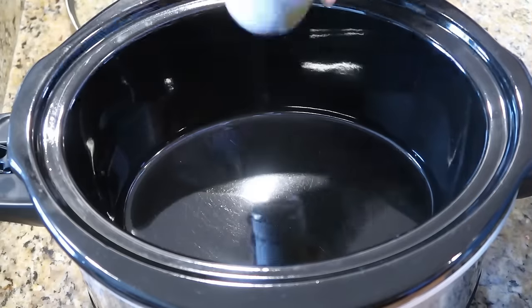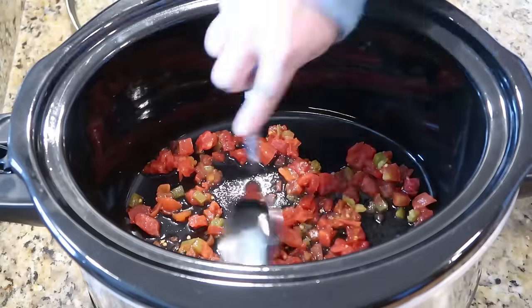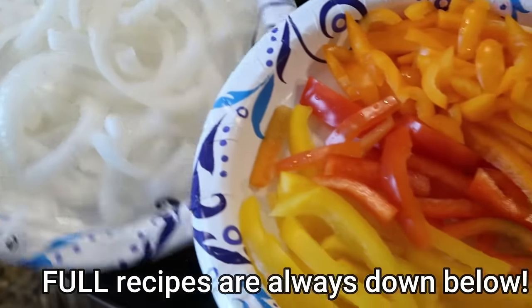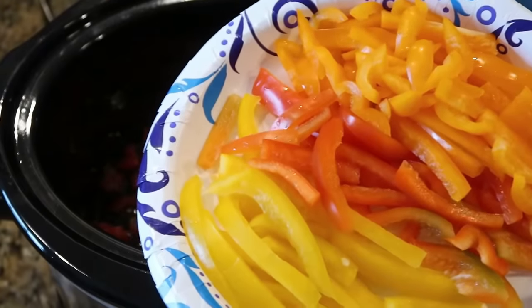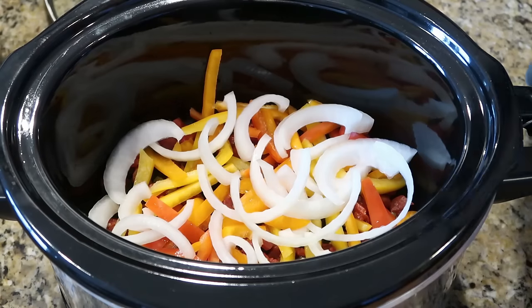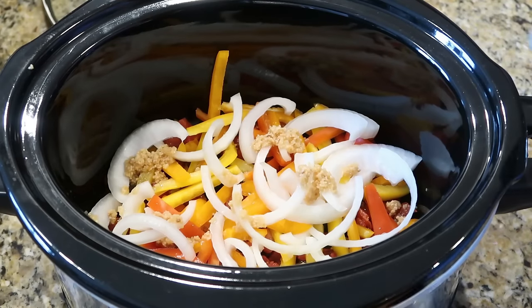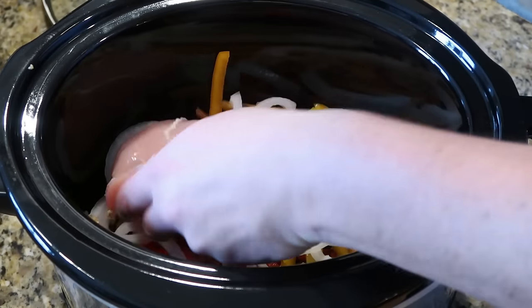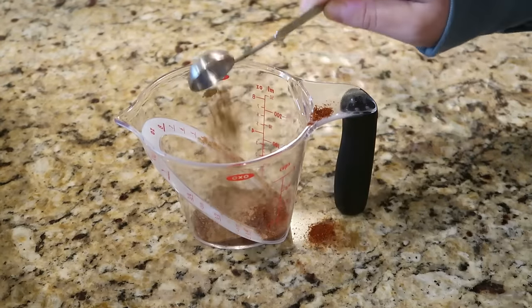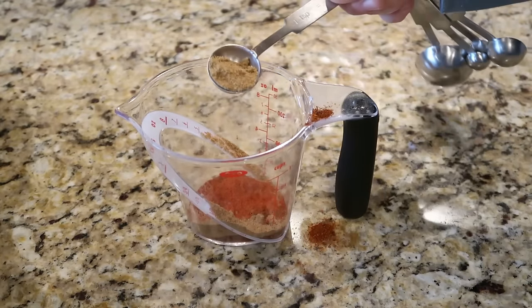For slow cooker chicken fajitas, add half a can of Rotel to the bottom of the slow cooker and spread it around. Next add one sliced onion and three sliced bell peppers — place half of each in the next layer. Sprinkle on about four cloves of minced garlic, then lay three chicken breasts on top. Season with two and a half teaspoons of chili powder, two teaspoons of cumin, one teaspoon paprika, and three-quarters teaspoon of ground coriander.